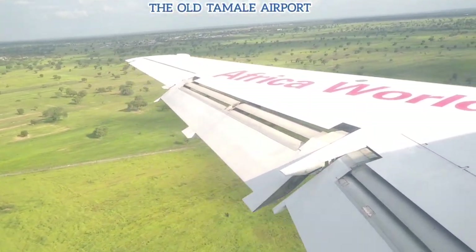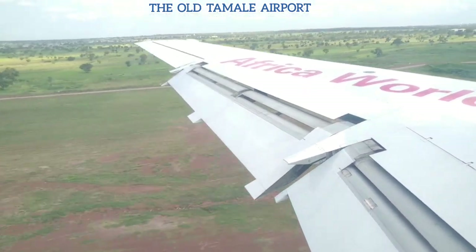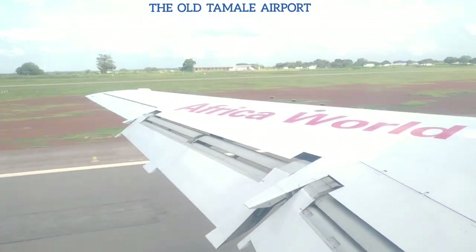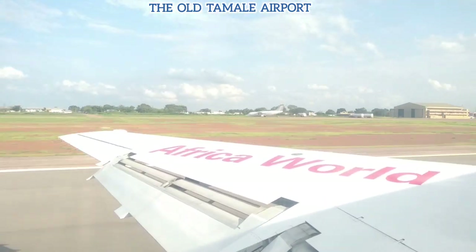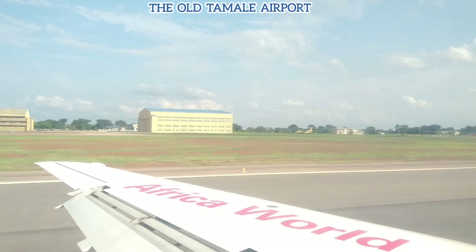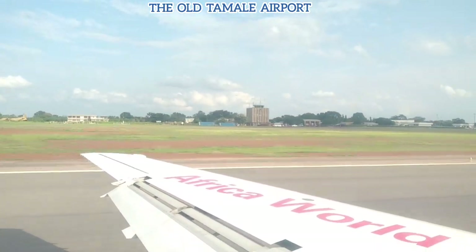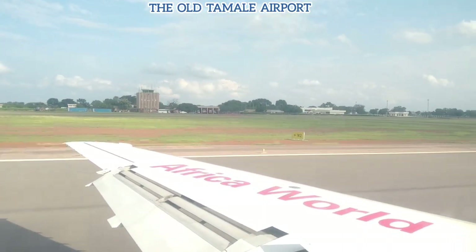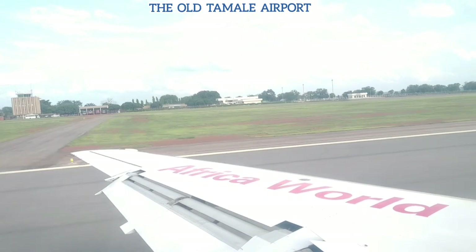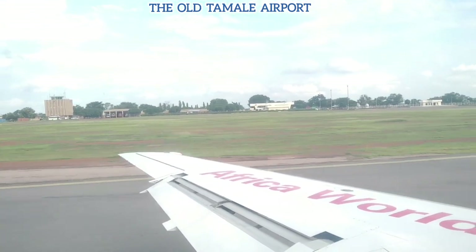Hello, we are back again. Today we're doing a video about the old Tamale airport. The last time we did a video on the new Tamale International Airport, there were a lot of requests wanting to see how the old place also looks like, so that's just what we're giving you today. We're currently landing at the old airport, and the buildings you see in your shots are just closer to the airport.